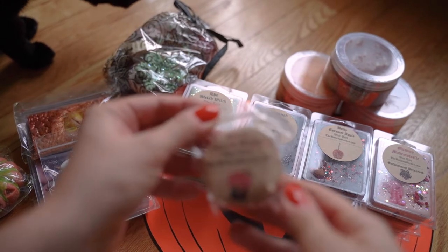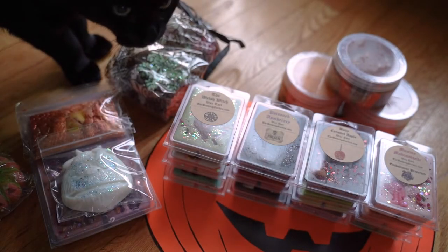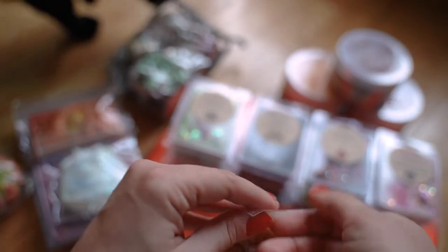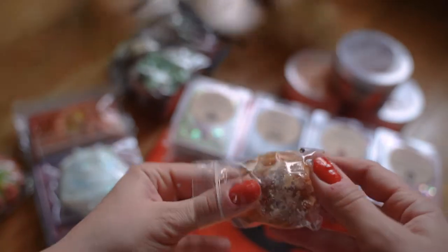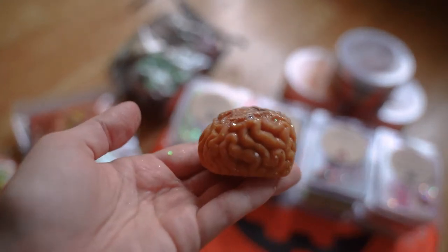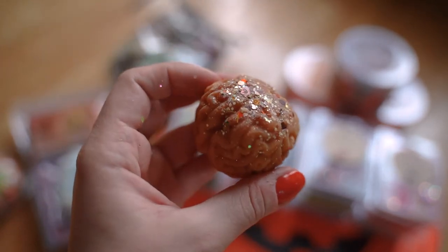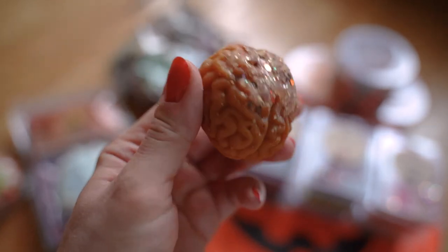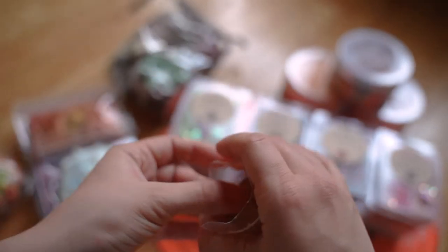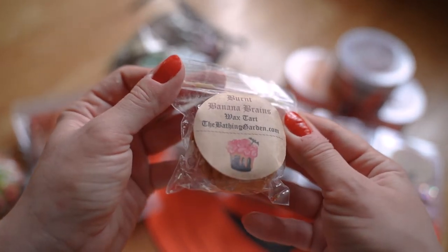Down here we've got Burnt Banana Brains — featuring my cat Theo. This one is of course in a little brain shape. If you are squeamish look away, but I think this is just so cool. It smells like banana nut bread to me — a very realistic banana with some cinnamon spices. So that one is amazing. I love the cute label too, with the little brain in a bucket — so funny.